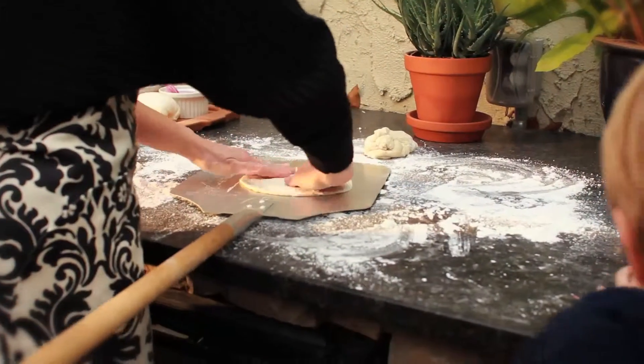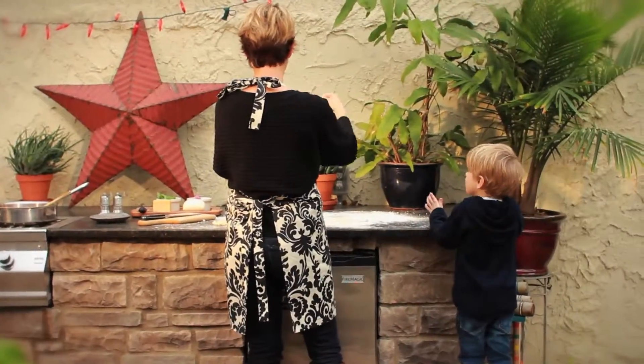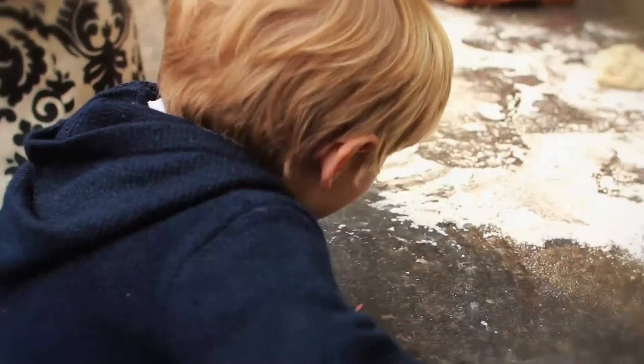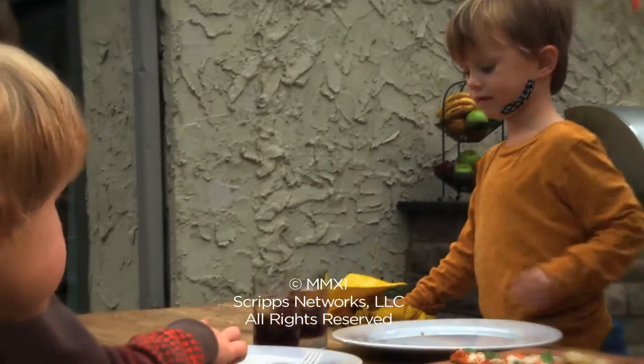And above all, this outdoor kitchen has become a unique gathering place for family and friends — just like an indoor kitchen, but with the added benefit of fresh air. It gives us the flexibility to feel like we're a little bit more one with nature. And coming from living in the country and moving to the city, it's really given us that opportunity.